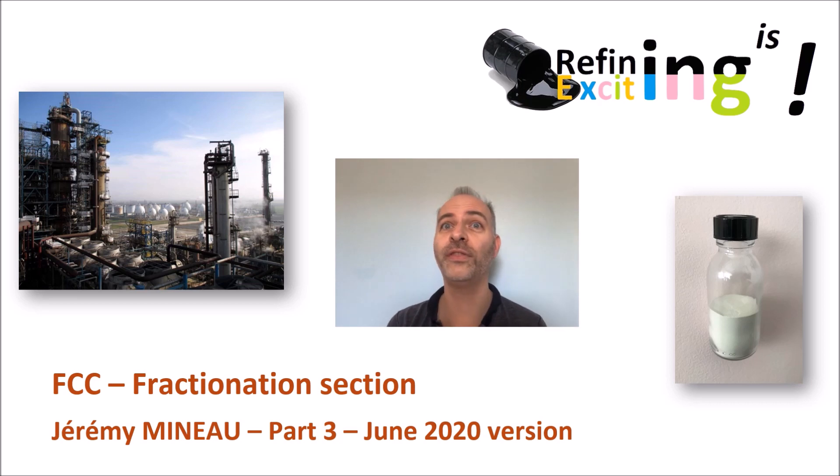Hello everyone and welcome to the third part of this MOOC dedicated to the FCC Fractionation section. In the first two parts, the Reaction section of the FCC was recalled and the Main Fractionator column was described. It is now time to do a material balance on the column.